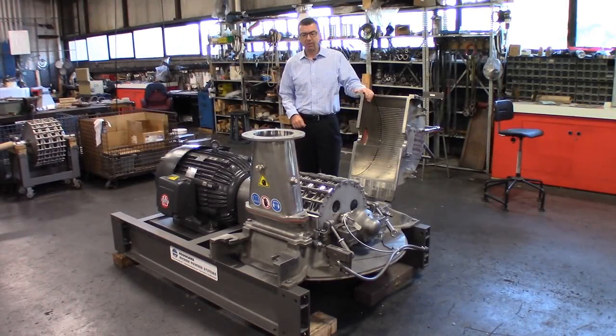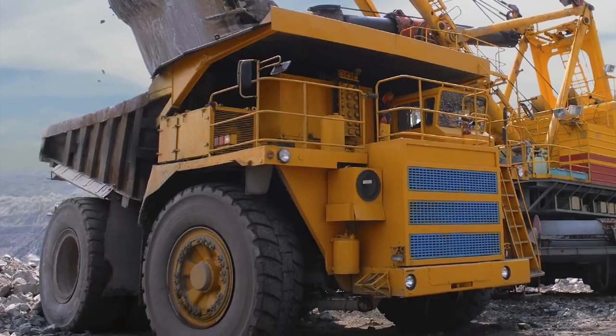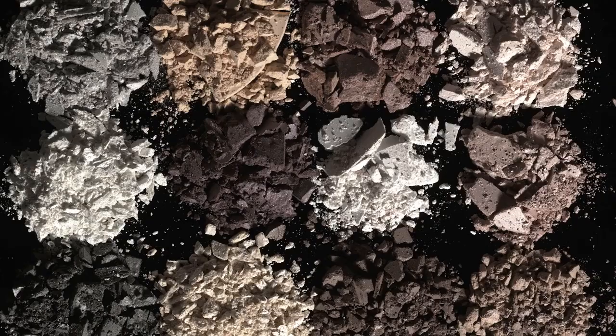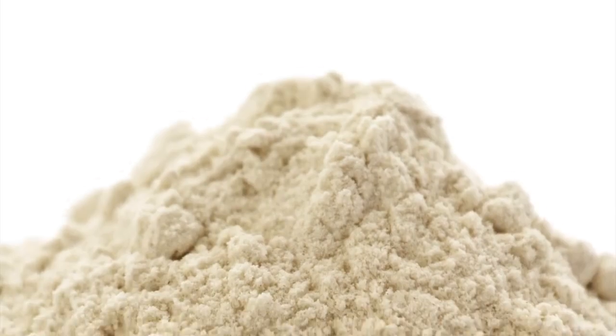This particular mill is going to be used for a specialty chemical application. However, we've supplied these types of mills for a wide range of applications — from food, pharmaceutical, chemical, to mineral. Some examples could be sugar grinding, cosmetics, spices, pre-grinding for toner, stearates, and phosphates.